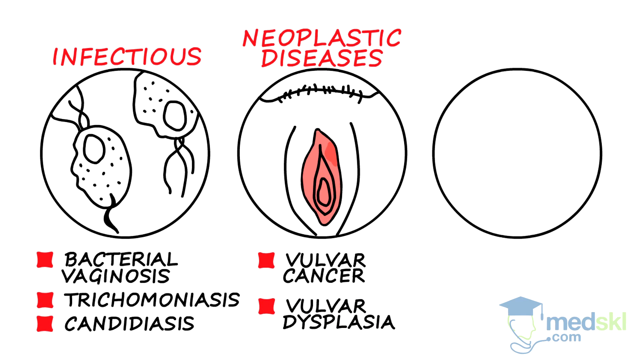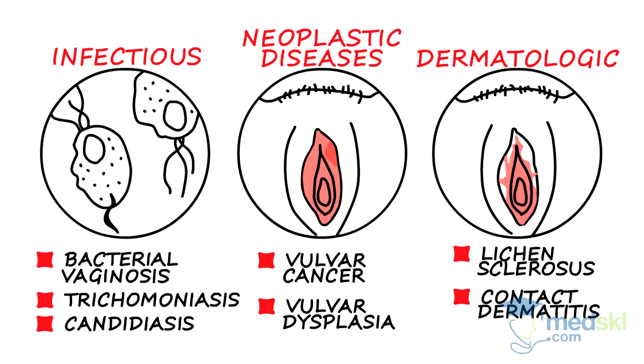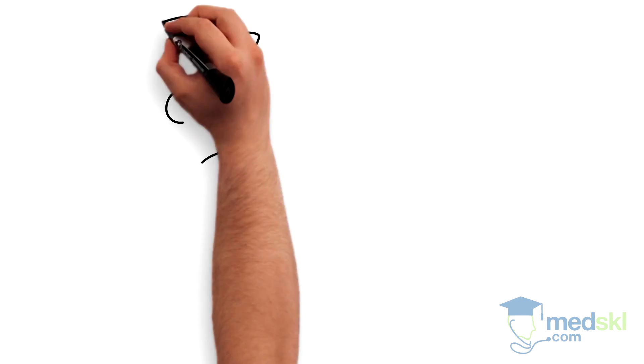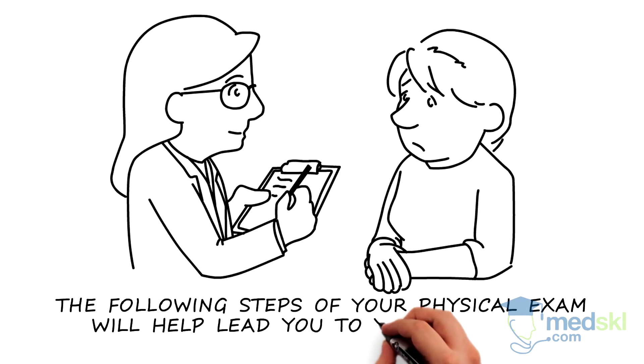3. Dermatologic conditions, such as lichen sclerosis, contact dermatitis, or eczema. After completing a thorough history, the following steps of your physical exam will help lead you to your diagnosis.